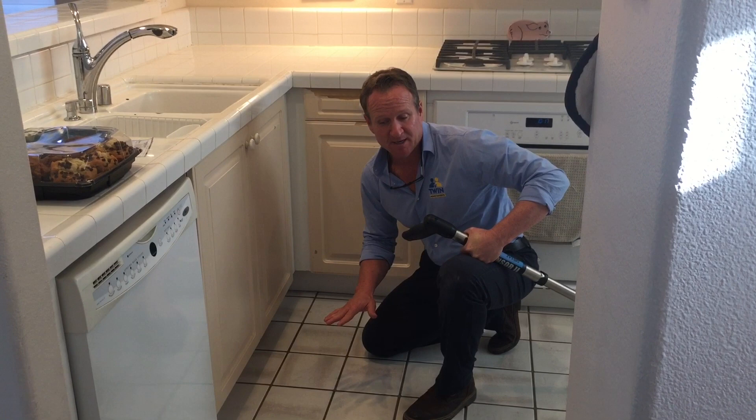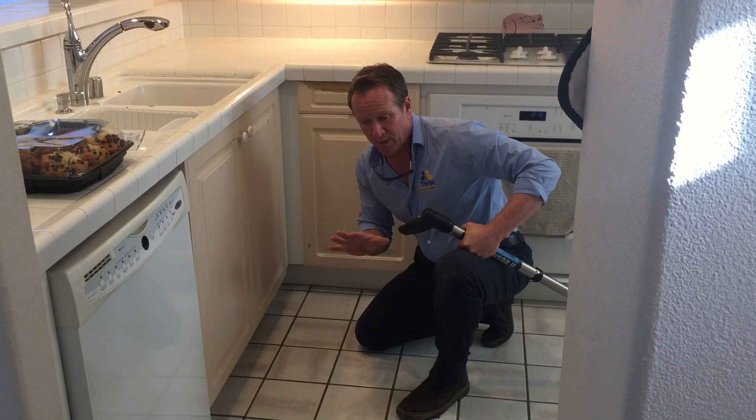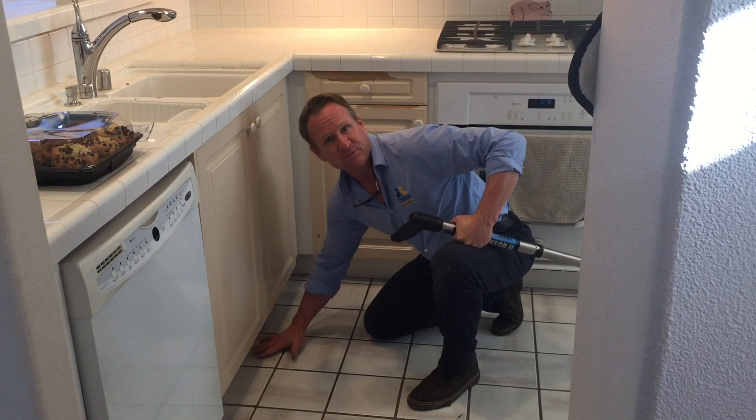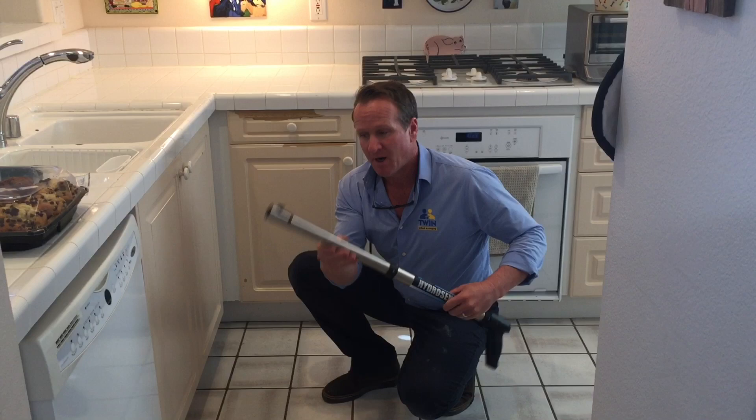That's an indication that you've got a slab leak. The first step is to go to your water meter and take a look to see if that dial is moving. In respect to the insurance company, what they're really looking for — and what they're covering — is actually damages to the property. So the next step is to determine if your cabinetry is wet, because again, we're looking for damages.